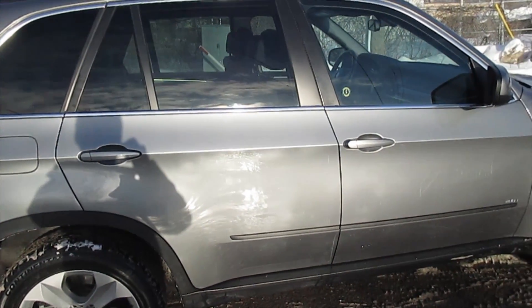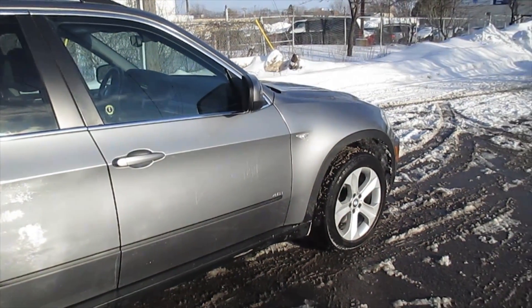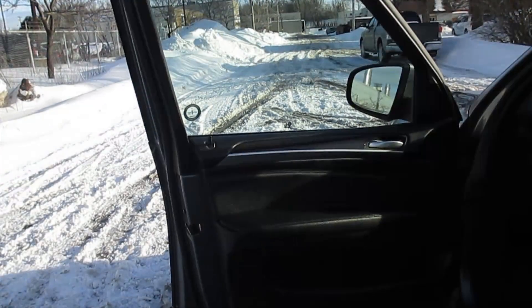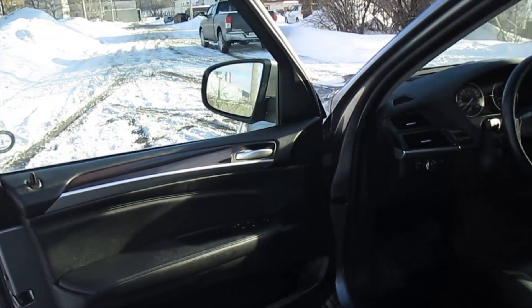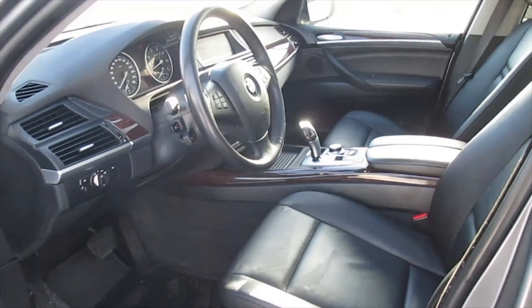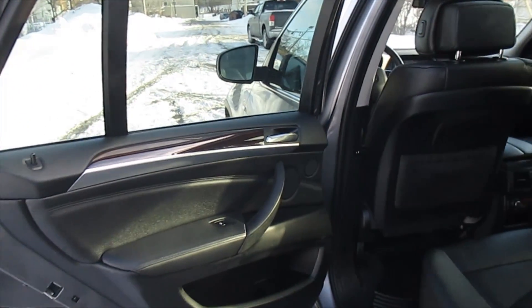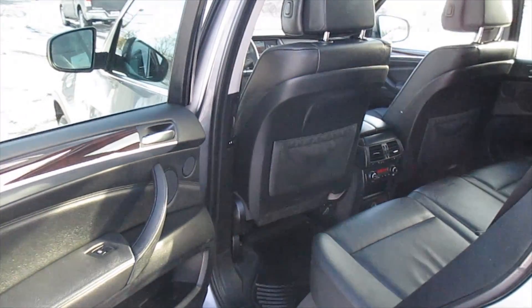The interior receives high praise from reviewers as a perfect mix between luxury and sport. Leather is standard and the front seats are very supportive. Even the second row has good leg and headroom. Interior materials are a good mix of durability and luxury and exhibit BMW's traditional attention to fit and finish.